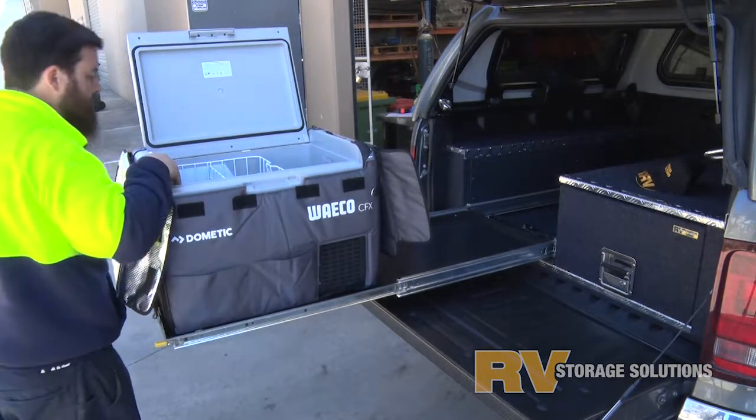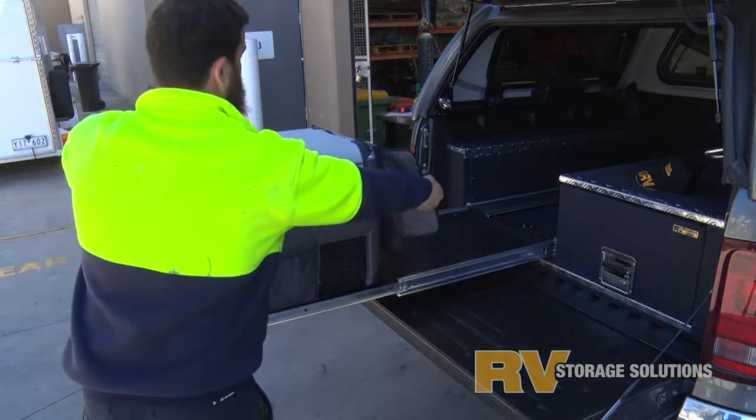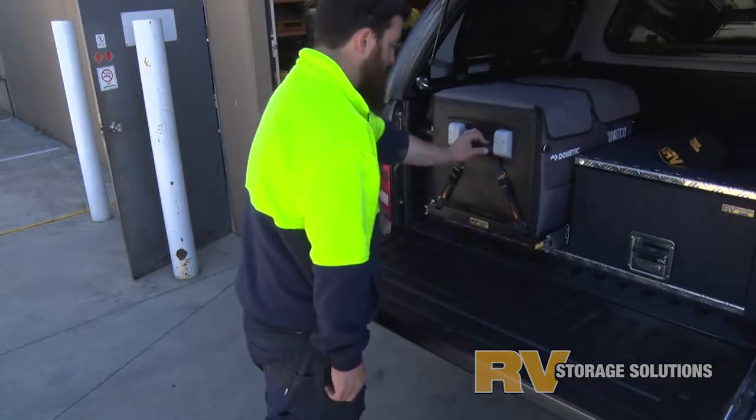Our new full length slide also has room for things such as a battery box or twin jerry can holder, and comes complete with a set of tie down brackets for easy fixing.